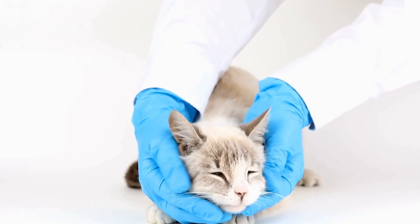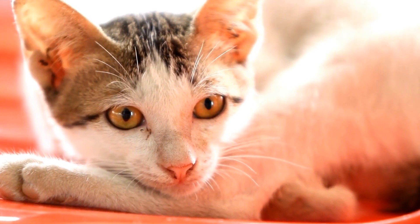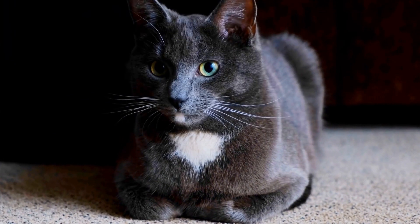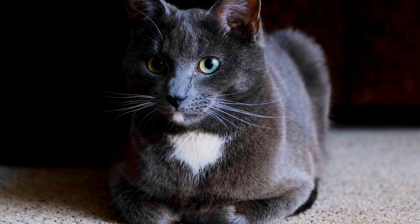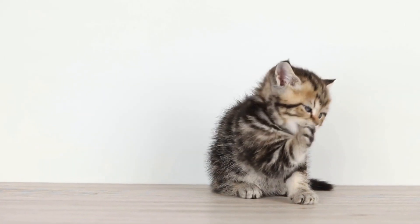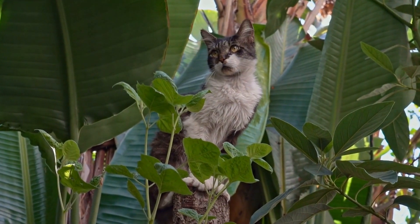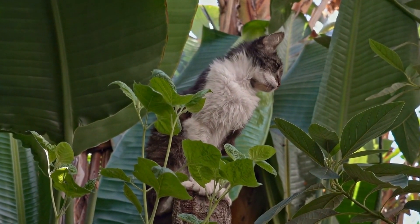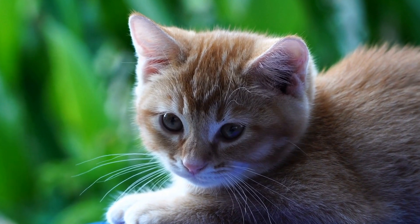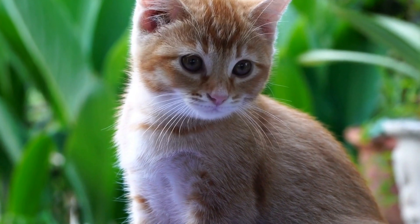One of the key contributors to a cat's sense of balance is their paws. Cats have a specialized paw structure that allows them to walk and land with great accuracy. Each paw has five toes, which provide a wider surface area for better grip and stability. The pads on their paws also play a vital role — these soft, cushion-like pads act as shock absorbers, allowing cats to walk silently and maintain their balance on various surfaces. The flexibility and dexterity of a cat's paws enable them to make quick adjustments and maintain equilibrium even in the most challenging situations.